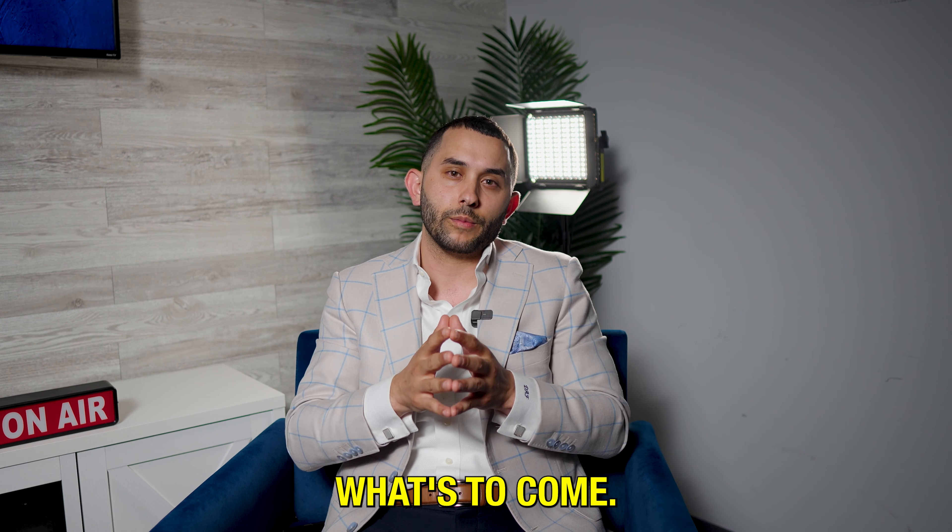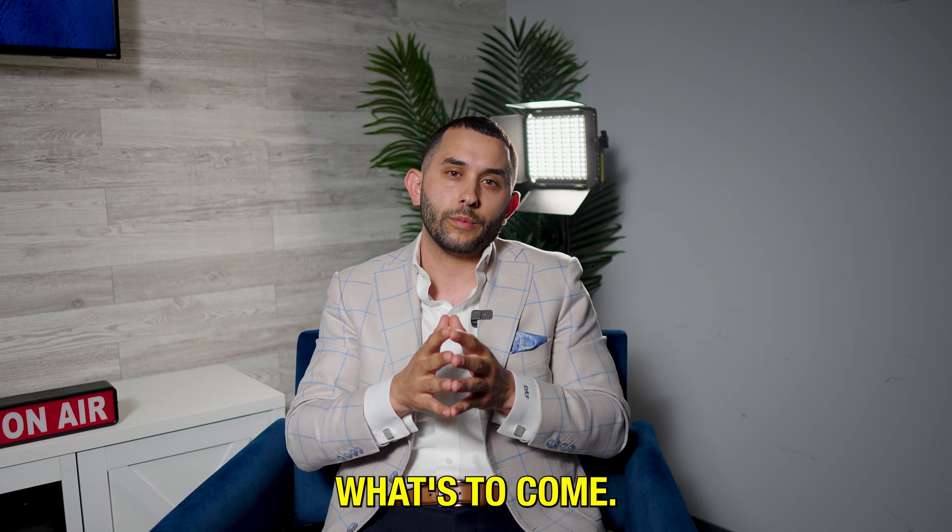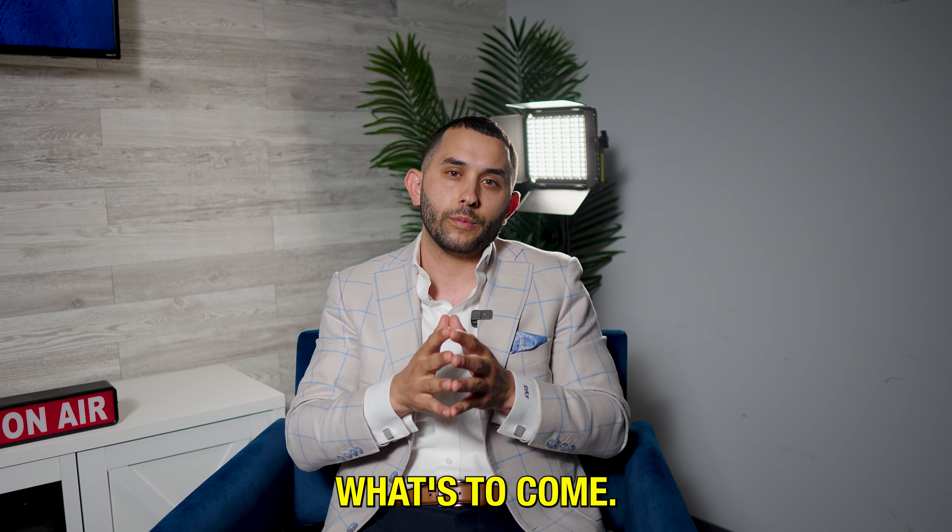Thank you guys so much for watching this video. If you ever have any questions, all of my information is in the description. Please subscribe to my YouTube channel, like and comment on the video, and I look forward to sharing more information with you.